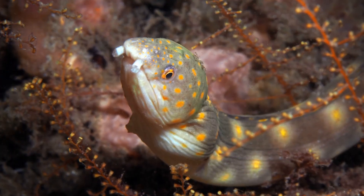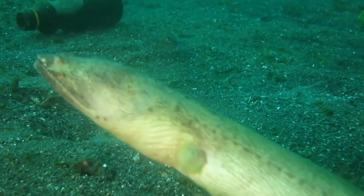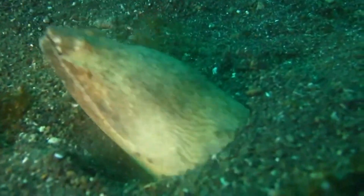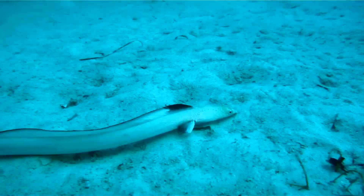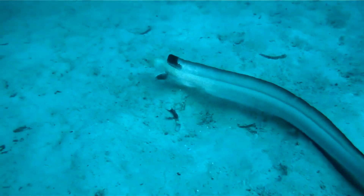Their mouth is held open slightly as water is pumped over the gills. The gill opening is reduced to a small hole for protection of their delicate gills. Depending on the species, they may have small pectoral fins. A long dorsal fin may also be present.